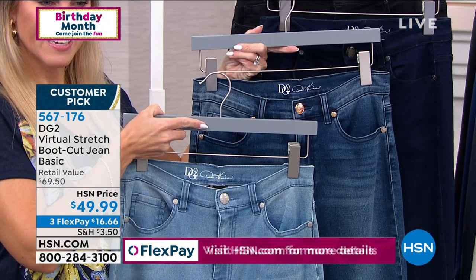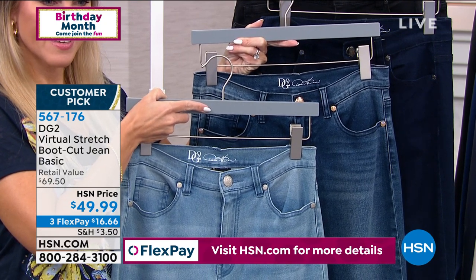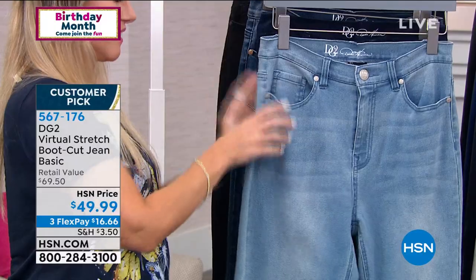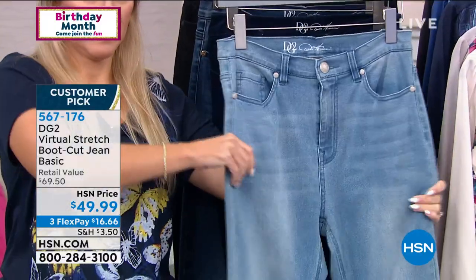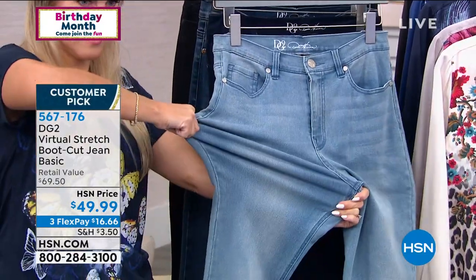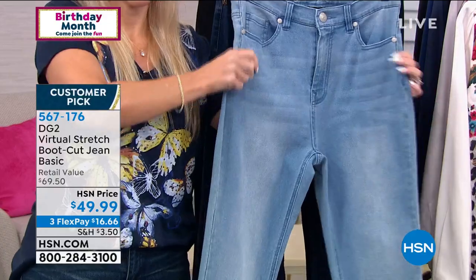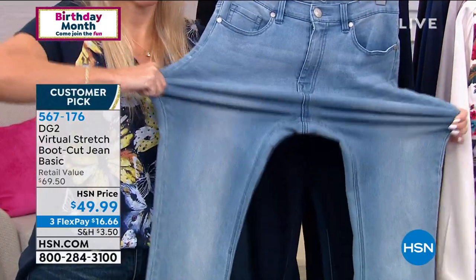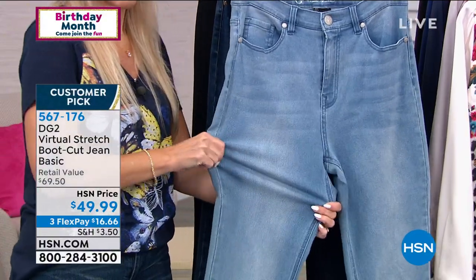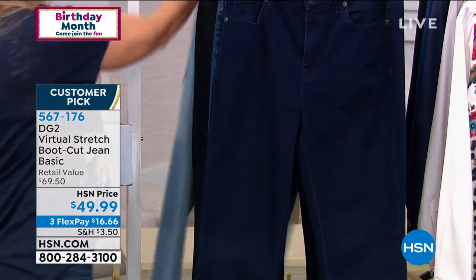All of those jeans started dark indigo. Through a series of enzyme washes and special processes, that's how they change colors — and the whiskering is all hand-done. Diane got her roots designing for rock and rollers in the 60s and 70s. This goes back to her roots, helping all of us have jeans we didn't know existed. It's about giving you freedom, possibilities, and total confidence no matter what size you are.